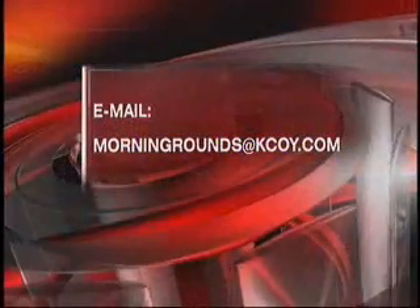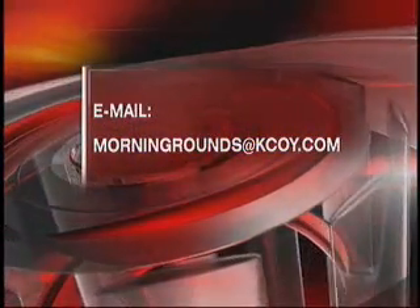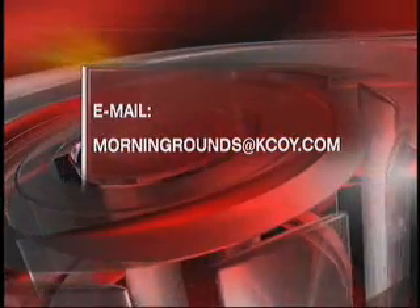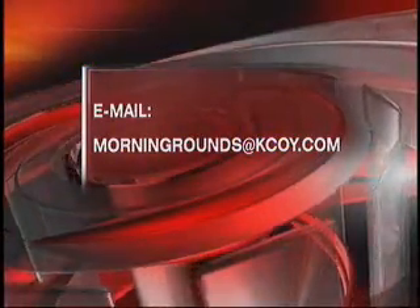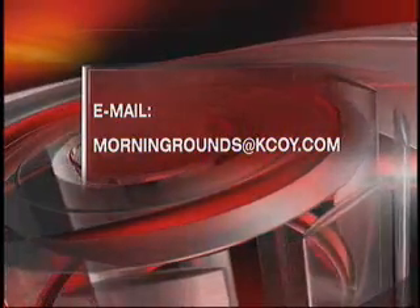That's not bad — same day, in and out. You can email morningrounds@kcoy.com if you would like to get a heart health question answered by Dr. Harrison. Free advice right here. Thank you, doctor. My pleasure. We'll be taking a check of weather with Lydia Pantassas.